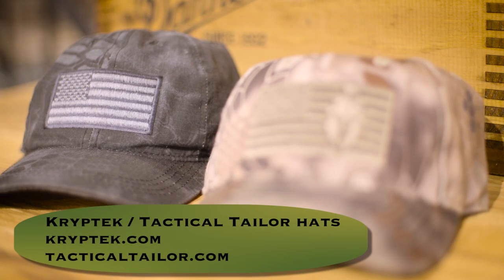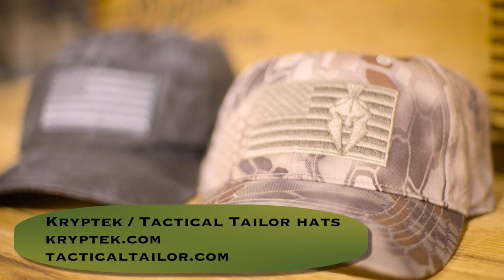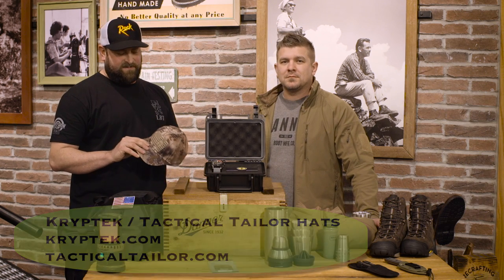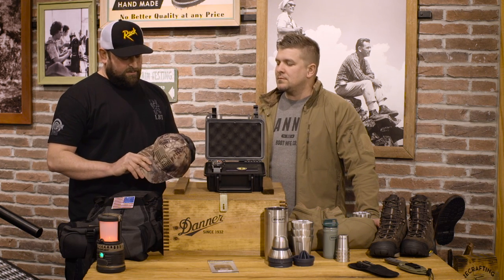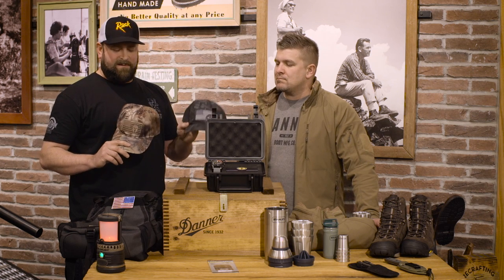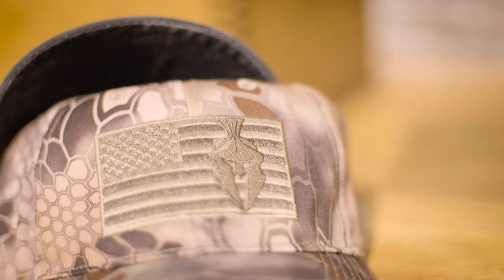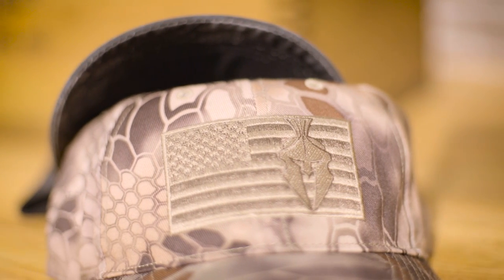The next thing are these cool Kryptek hats. Kryptek is one of the new camos out there — it was selected by the military as one of their top patterns. Their motto is 'battlefield to backcountry,' and their camo is great for the soldier or hunter in your life. This one's by Tactical Tailor and this one's by Kryptek — the Typhoon and Highlander camos. You can pick those up for $15 at either kryptek.com or tacticaltailor.com.